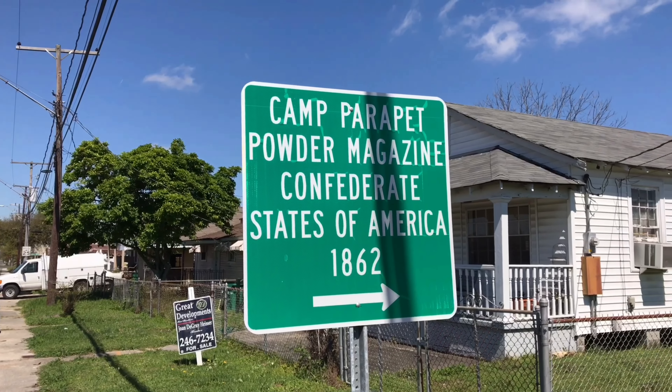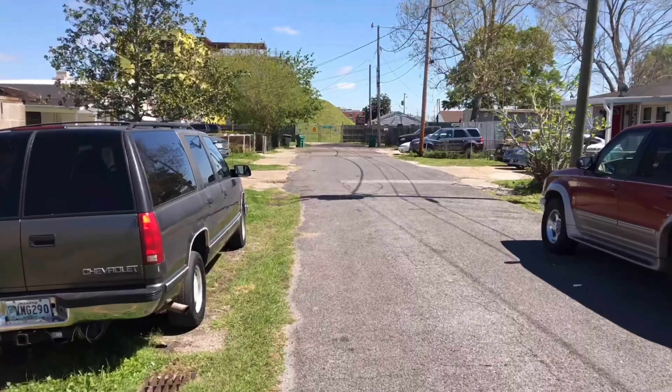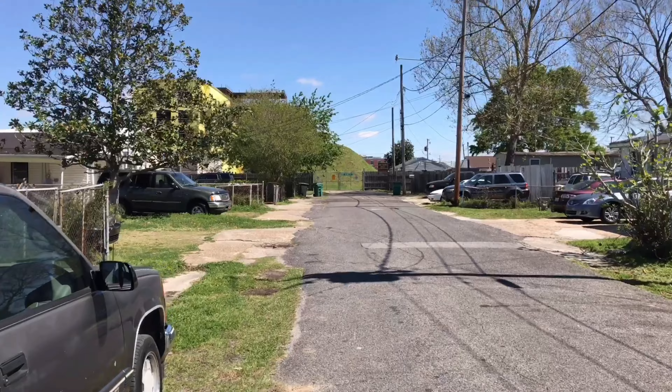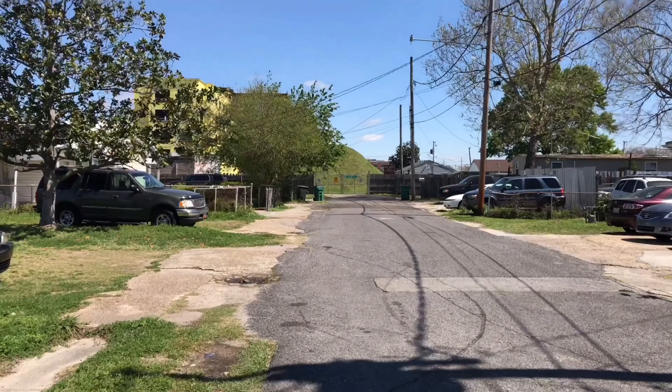I want to see if I can get closer to it and take a look at it. It's just at the end of this dead-end street. I wonder if any of the people that live here even realize the history that's at the end of their street.